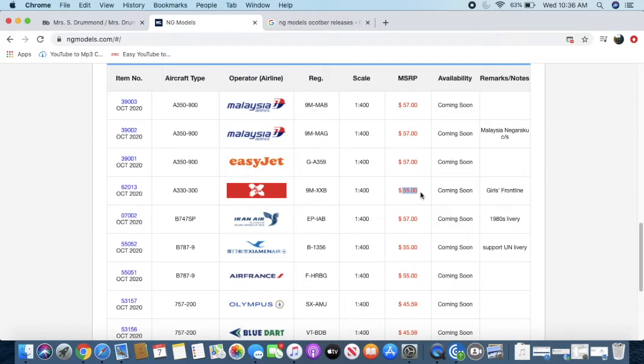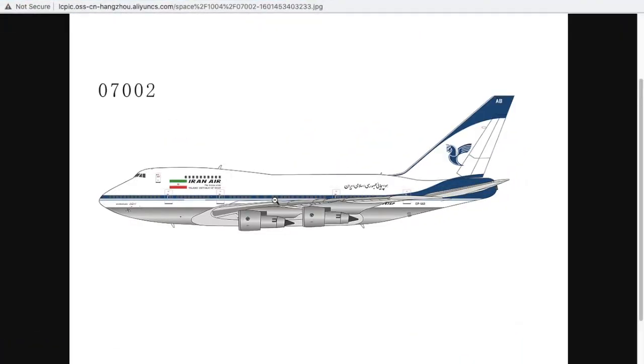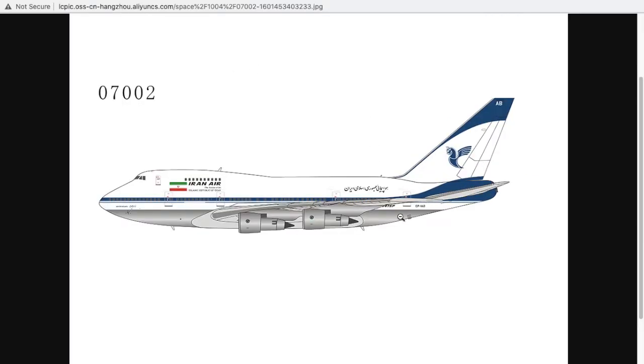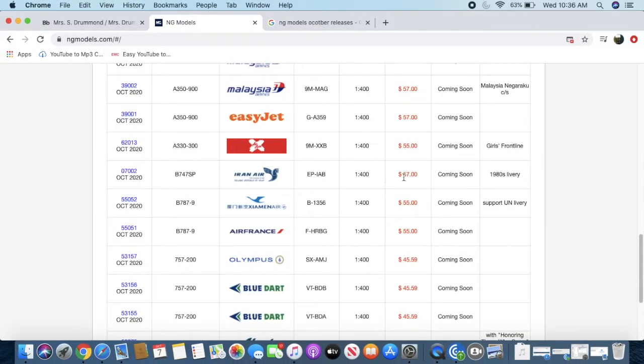The registration is 9M-XXB. It is 1:400 scale and priced at $55. Next, this looks interesting — it's the Iran Air 747 SP in the 1980s livery. NG wasn't around back then, and they're kind of five years late since Iran Air retired their 747 SPs in 2014 or 2015, but this looks like a nice model for those who collect Middle Eastern aircraft. The registration is EP-IAB.